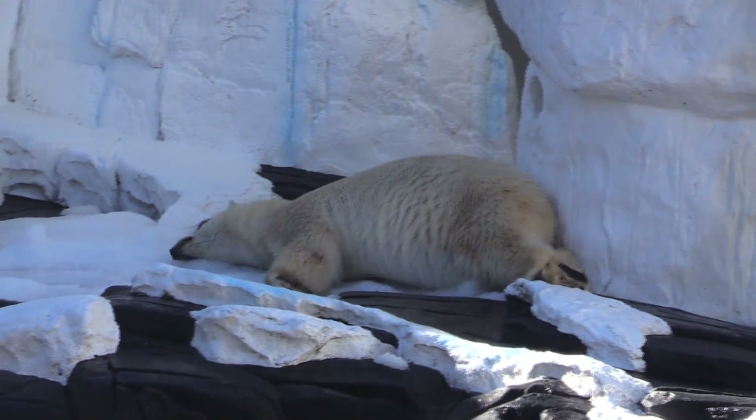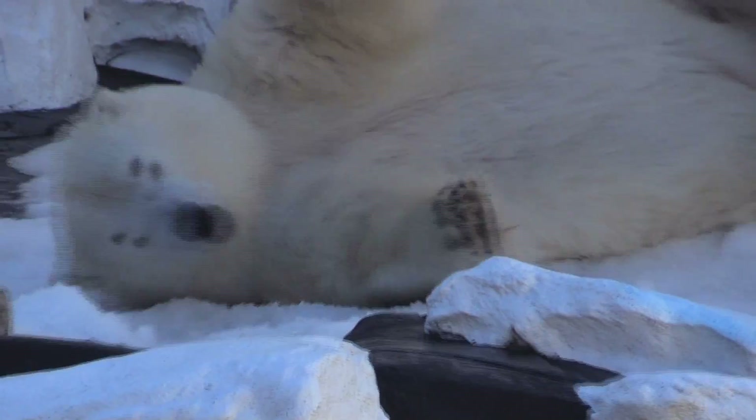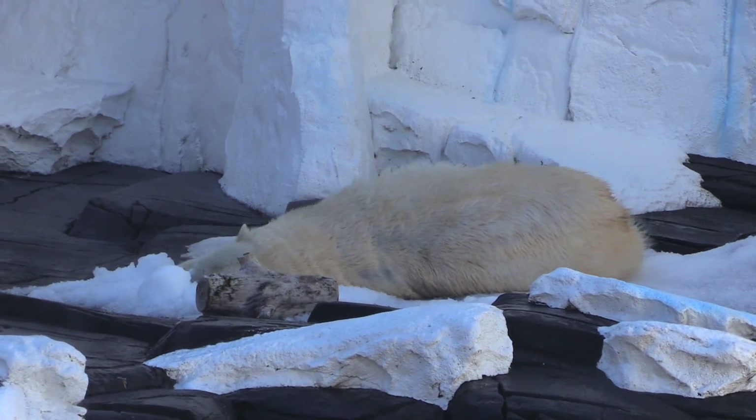We have two different snow machines that are continually dropping snow for the bears 24 hours a day. They love to come in and roll in the snow, and they actually use that snow to help clean themselves off after they've gone for a swim.